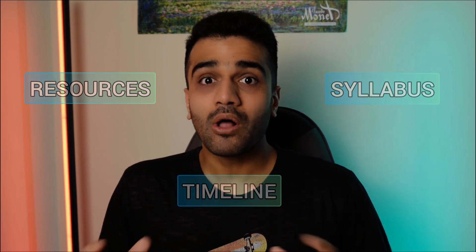And in this video, I'm going to talk to you about the resources, timelines, syllabus, and all things MRCS you need to come up with a game plan to crush the MRCS Part A. For those of you that don't know me, I'm Dr. Bhaji. I'm an IMG working as a core surgical trainee in the UK, and I make videos about how an IMG can pursue a career in surgery in the UK. So without further ado, let's begin.